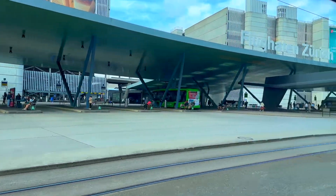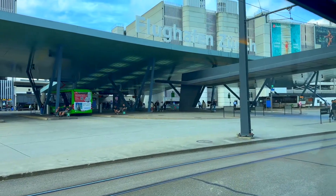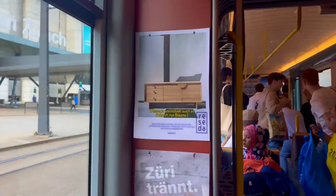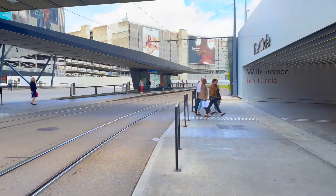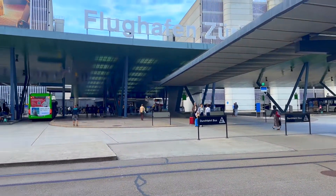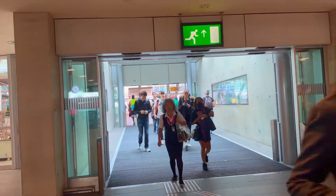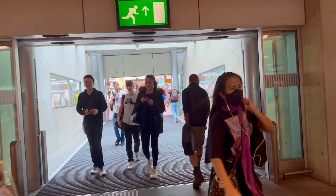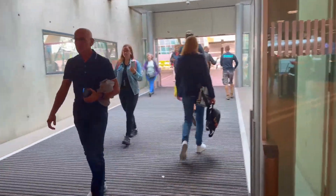Starting from the Downtown Hotel, I take the tram to reach Zurich Airport. You can enter from there — that's the entrance. Over there, between the shopping center and the airport entrance, that's the tram you take.